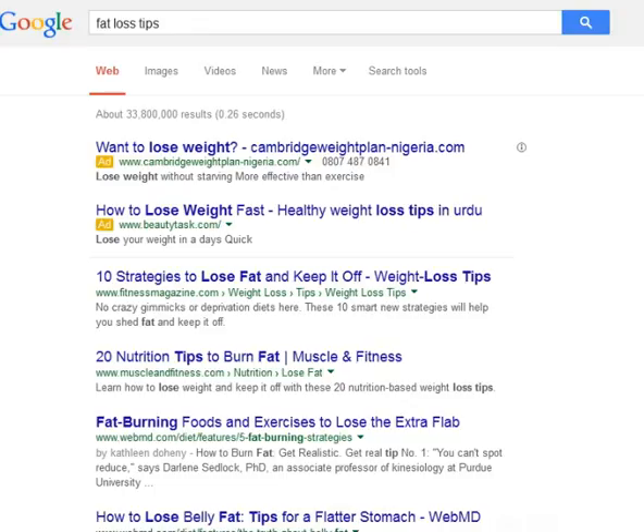Tip 2: Do not skip meals. Skipping meals tricks the body into slowing down the metabolism, attempting to conserve calories during a period where limited fats and fuel are available. Remember that eating increases the metabolism.